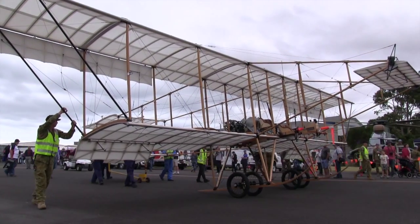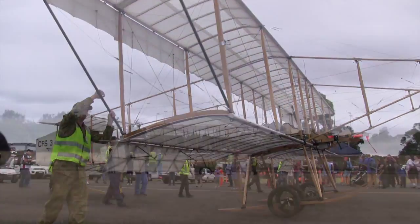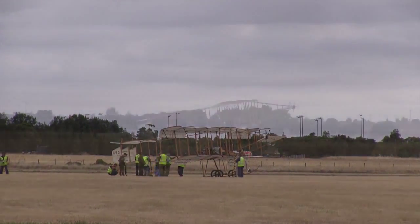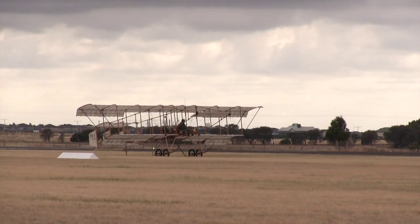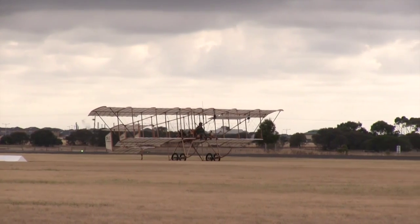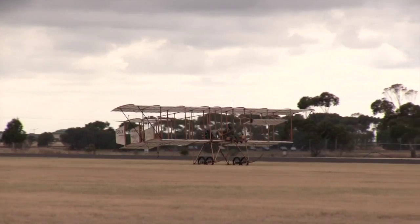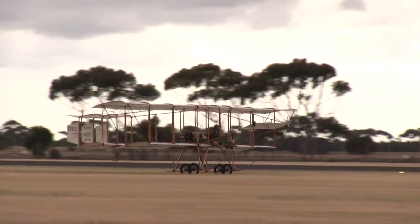Thanks to favourably light winds at Point Cook this morning, the RAAF Museum's Bristol box kite replica was wheeled out and flown. While it wasn't the first flight of the aircraft, it was the first in front of a large and appreciative public. Replicating the first flight at this very place a hundred years ago, pilot Squadron Leader Steve Becker flew a short distance along the runway heading, after which he taxied back and the priceless fabric and timber structure was tucked safely back in its hangar.